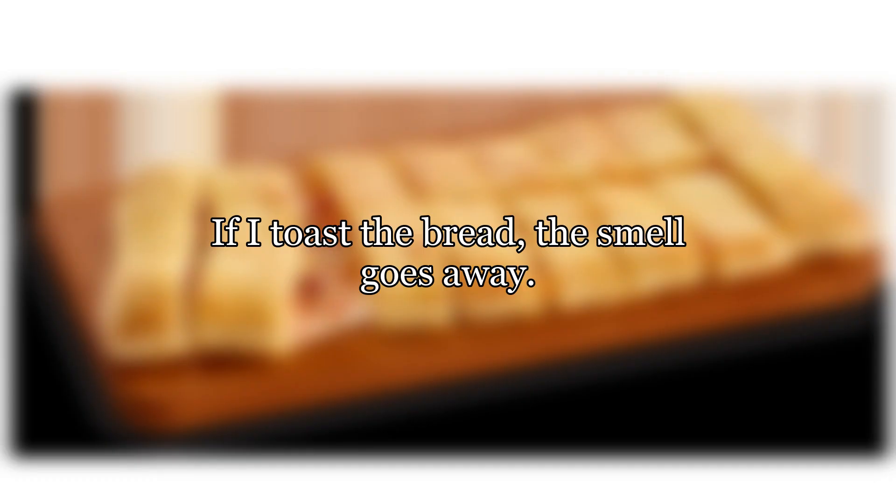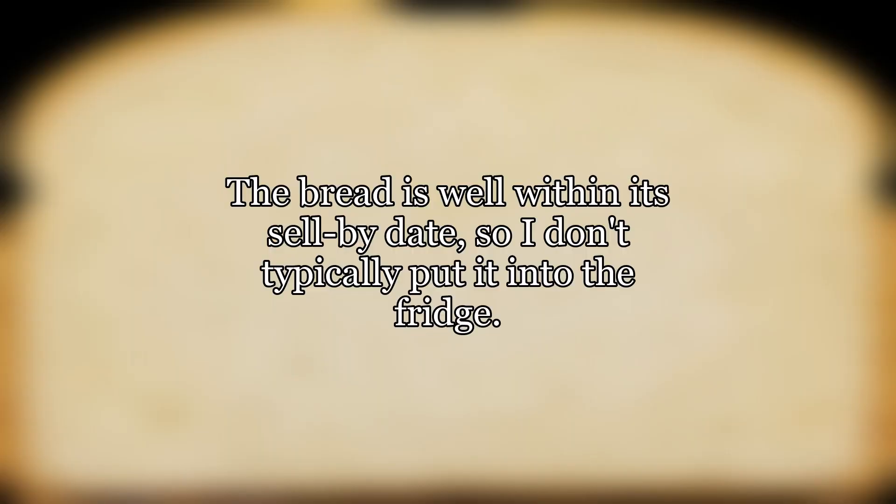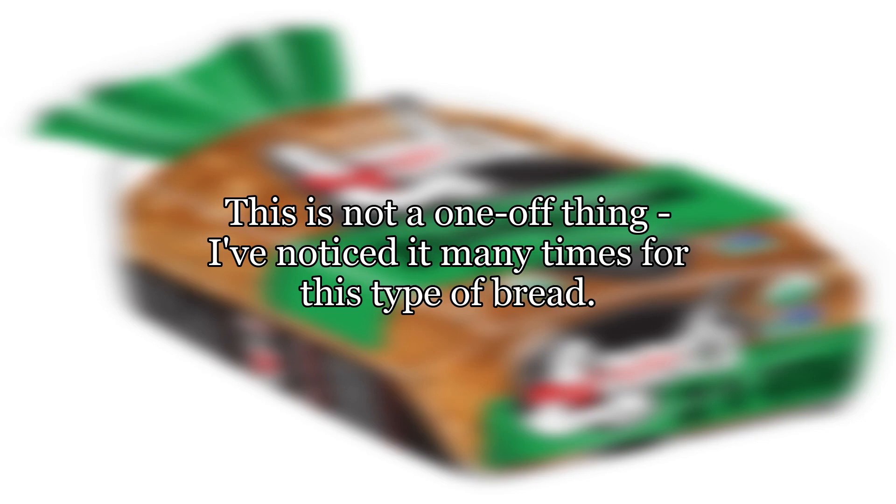If I toast the bread, the smell goes away. The bread is well within its sell-by date, so I don't typically put it into the fridge. This is not a one-off thing — I've noticed it many times for this type of bread.